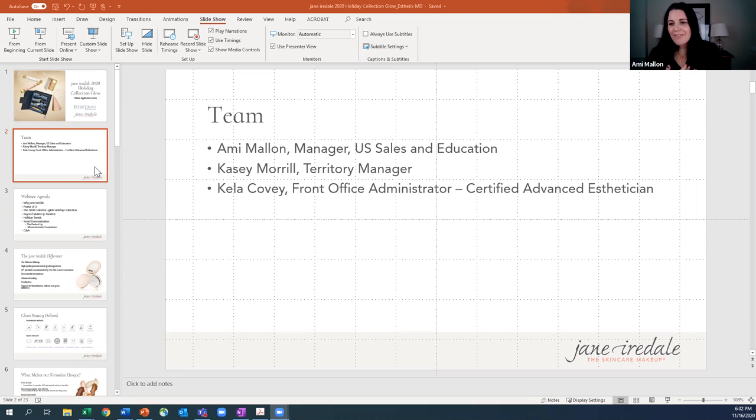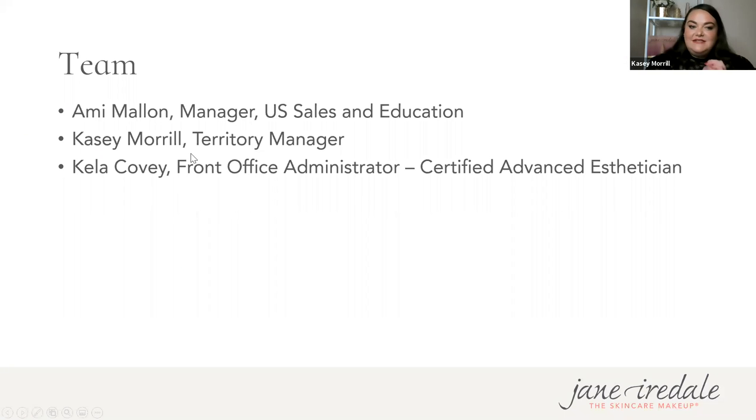I want to introduce the wonderful Casey Morrell. Hi guys, thank you so much for joining us today. My name is Casey Morrell and I'm the territory manager for the Pacific Northwest. I've had the pleasure of working alongside Iredale Cosmetics for the past six years. I'll be answering all of your Q&As as they come in — there is no such thing as a dumb question, so please be interactive.